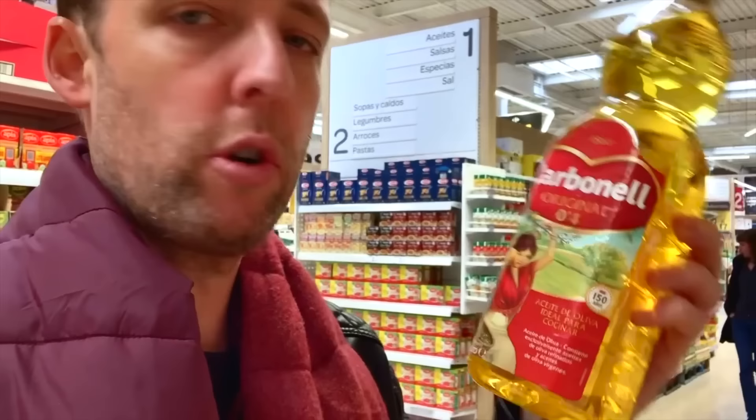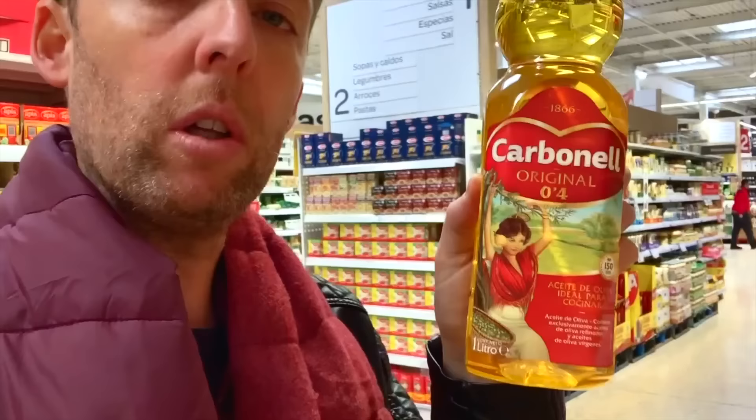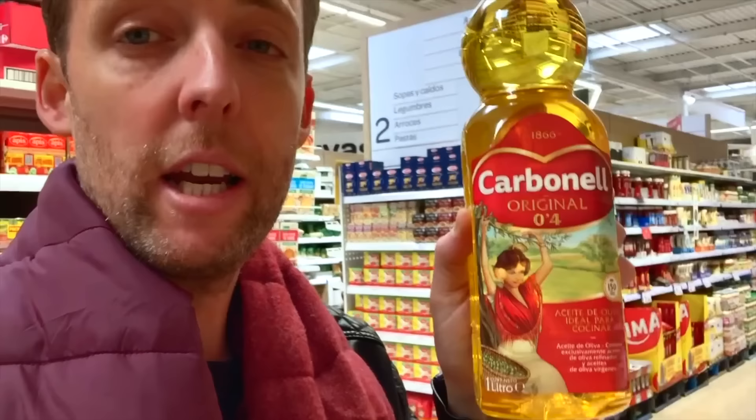An important thing to remember: when it doesn't say virgin or extra virgin and just says 0.4, that is normal olive oil — technically what I'd call lampante oil, because historically it was used for lamp oil. You can spend more on boutique or really high-grade olive oil; this organic one is 8 euros 60 for 500ml. Extra virgin olive oil in Spain is actually a technical term — it means it's passed a smell test, a taste test, and a chemical test, so you're guaranteed high quality if it says extra virgin.